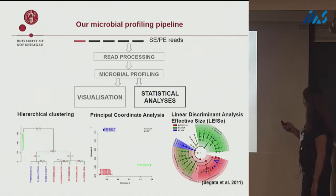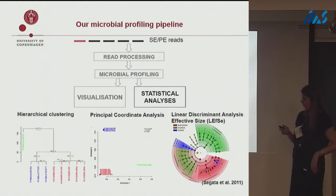We can also compare a predefined set of profiles according to conditions, and apply linear discriminant analysis for estimation of effect size of the biomarkers using a program called LEfSe. This shows in a cladogram, taking into account the taxonomy of the biomarkers, which biomarkers characterize the green cluster, the blue cluster, and the red cluster.